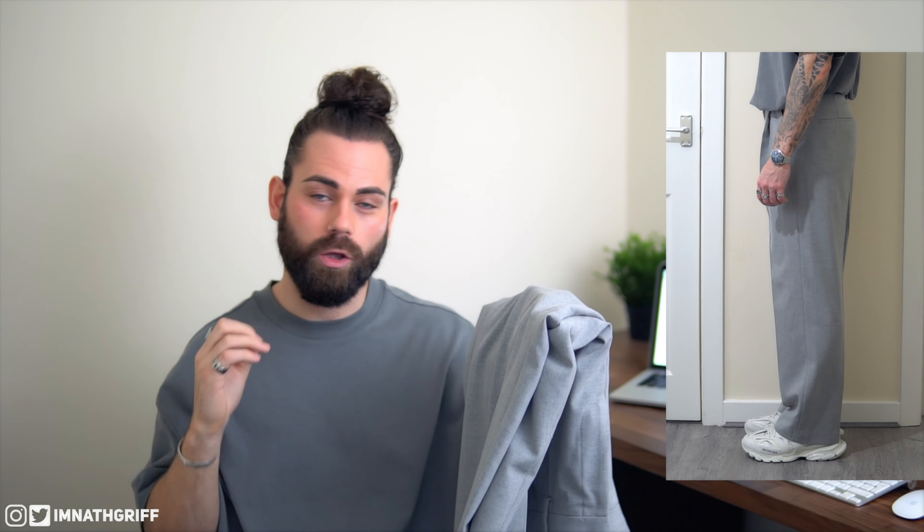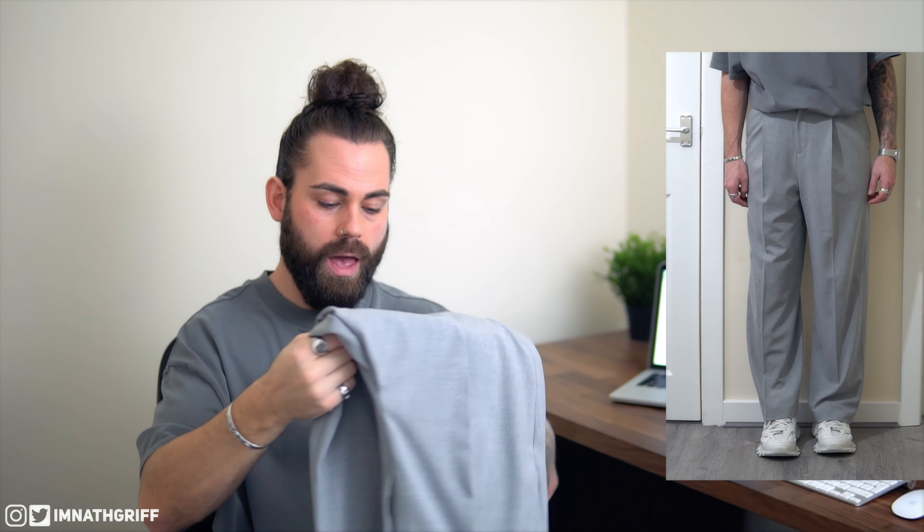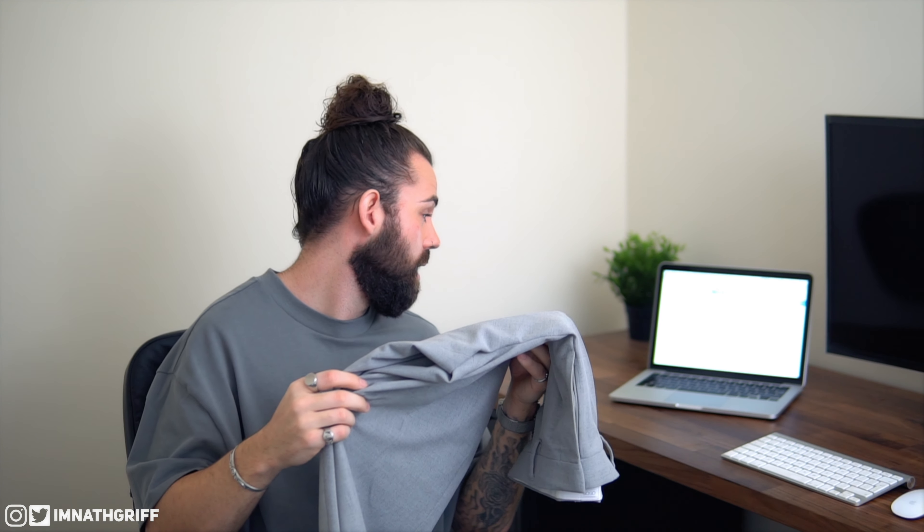The pants are really nice and wide on the leg, full length — not cropped — so they sit well on whatever footwear you're wearing. The fabric is 62% polyester, 33% viscose, and 5% elastane, so really nice and flowy. It's the only pair of smart gray pants I've got, so I had to pick these up. That's item number two.